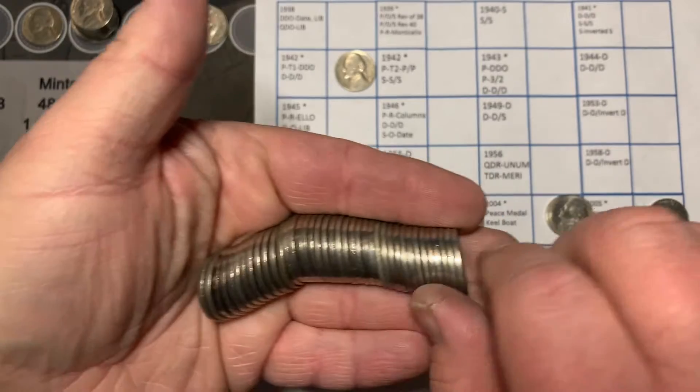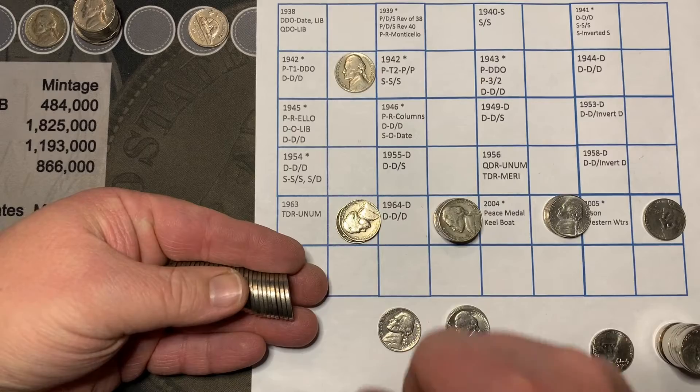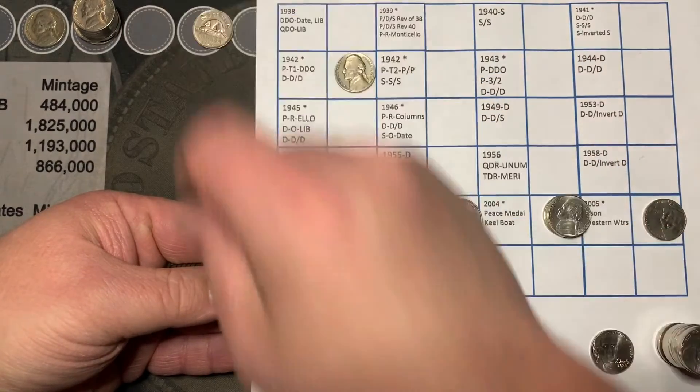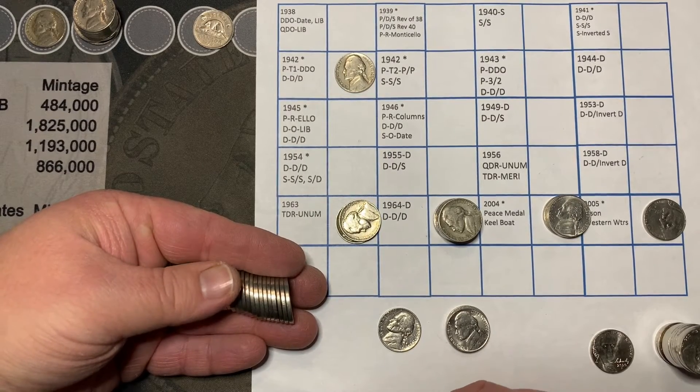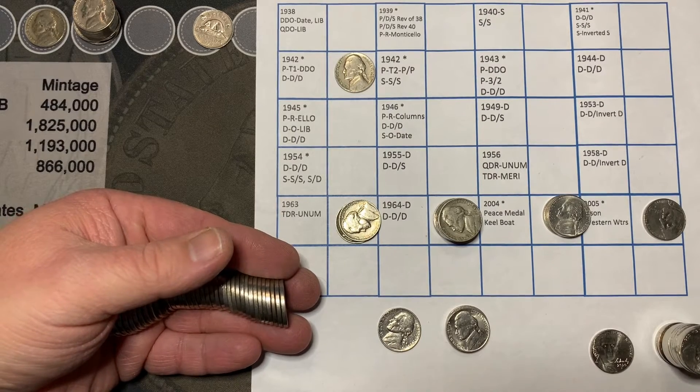It doesn't look like we've got anything else special. We've got some 50s and 60s. We do have only one Canadian so far. We've got a couple of hole fillers and a nice stack of 20s. I'll continue going through these rolls and I'll bring you in on our next find.